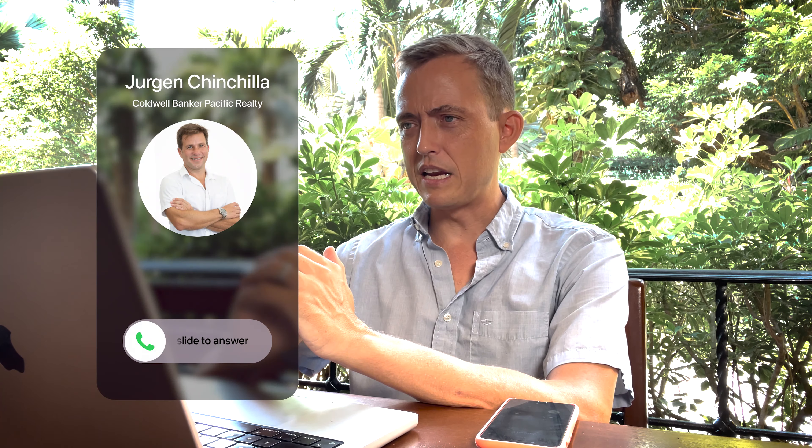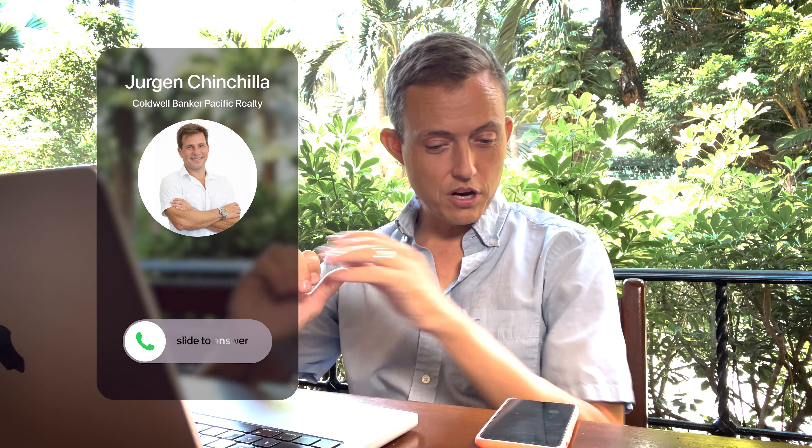There just aren't any affordable ocean view condos available in Guanacaste right now. Oh, look, Juergen.